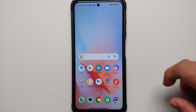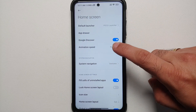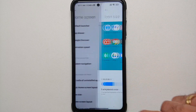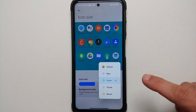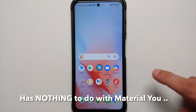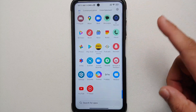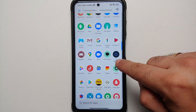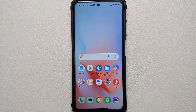Another change you will notice with MIUI 14 for the Poco X3 Pro — if you go into your home screen settings and into the option of icon size, you can change the icon size using a slider, but you can also change the background color. Right now I have set it as green, and surprise surprise, there are only two applications installed which have this new green color icon — that is Messages and the Phone application. Everything else does not have it.